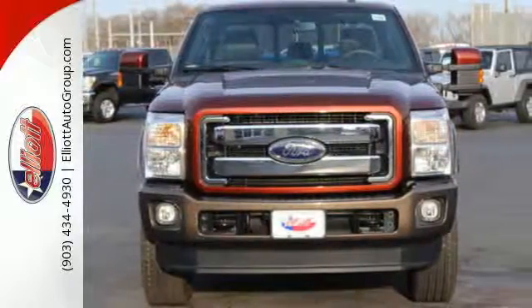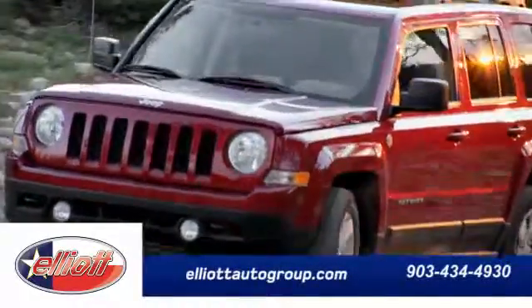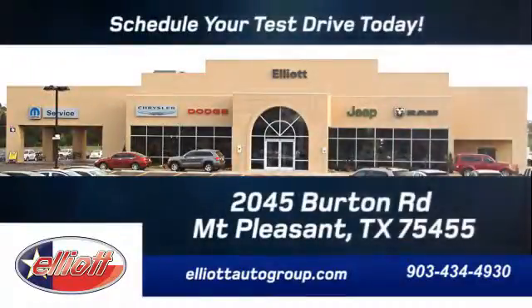Test drive it today. Schedule your test drive today. We are located just off I-30 on Burton Road in Mount Pleasant.